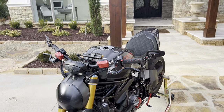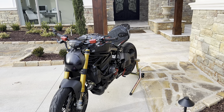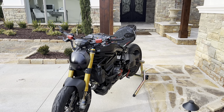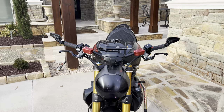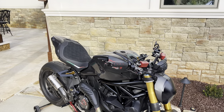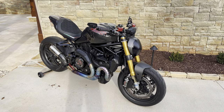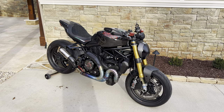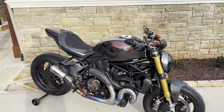I'm not sure which video I'll put out first, but this is the same day, and I'm going to be making this video — the top five reasons why I love my Ducati Monster 1200S.